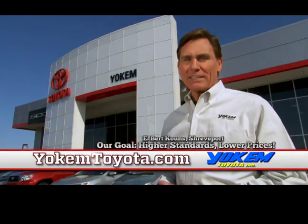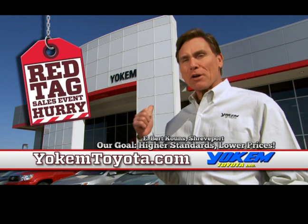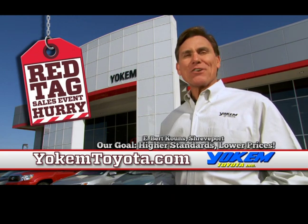Log on at YokemToyota.com and come by Eastbrook Goose in Shreveport. Yokem Toyota — our goal: higher standards, lower prices.